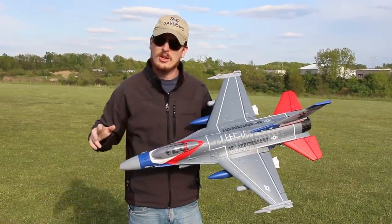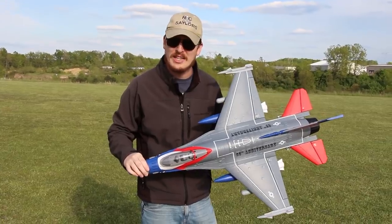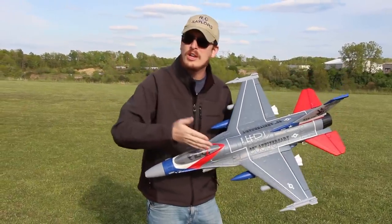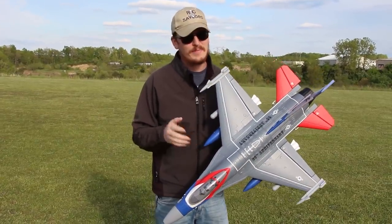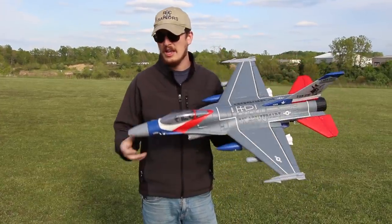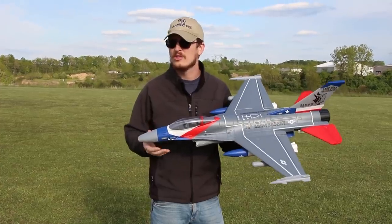Until then, we're happy to keep bringing you videos of us enjoying the hobby and showing you what's good and what's not. As many times as these jets have been on the channel, you guys know which route to go — these are amazing, so much fun, and you're not going to break the bank for something that performs so well and is just so robust.